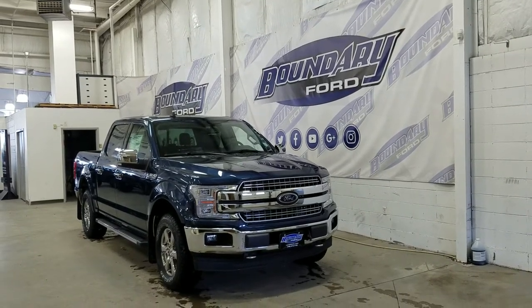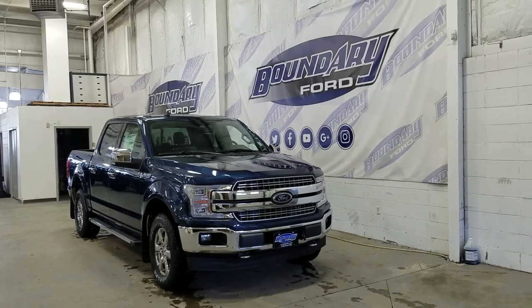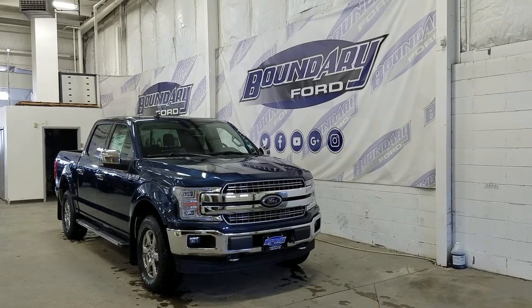Welcome to Baledry Ford, located at 2502 50th Avenue in the Lloydminster border city. Today we're checking out this beautiful brand new 2020 Ford F-150 Lariat with a 502A package.